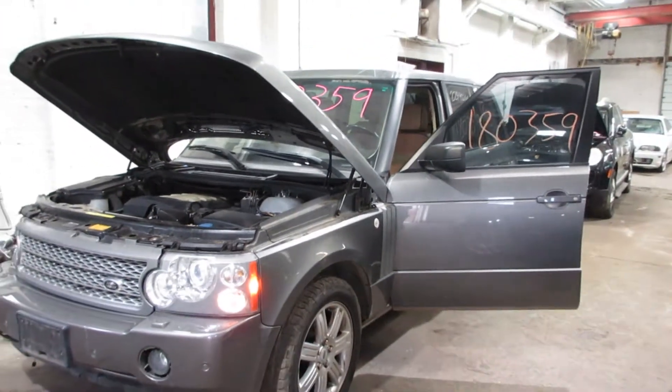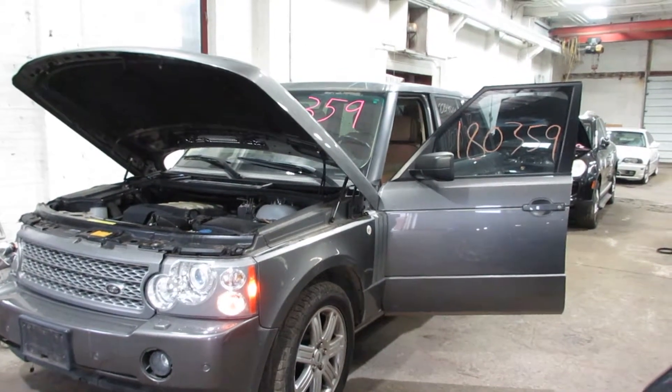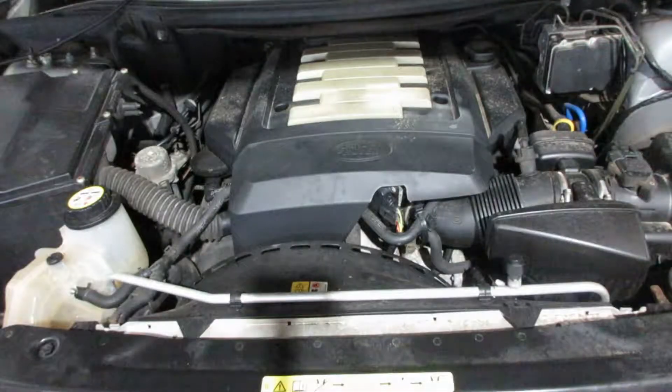So if you need any parts for this vehicle or any other, you can visit us at Tom's Foreign Auto. Thank you. Now starting stock number 180359.